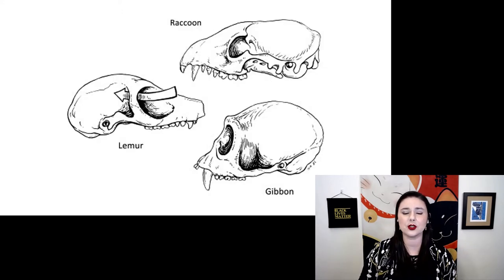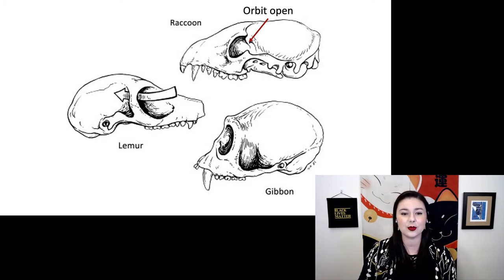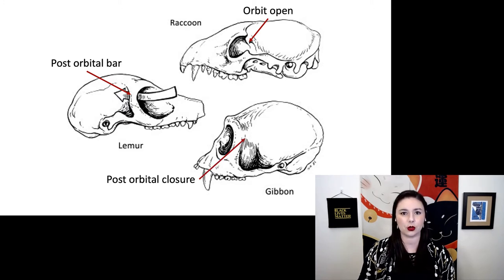There's also a difference in what's going on with our post-orbital bar. You can see our raccoon here — there is no post-orbital bar; the orbit is actually open. Our lemur does have that post-orbital bar, but you can still stick your finger all the way through the eye socket — it is open in the back. Our gibbon, our haplorine, has full post-orbital closure. The eyeball is completely encased in a bony socket, protecting it from the chewing muscles, which can potentially distort the eye.